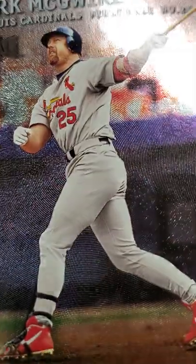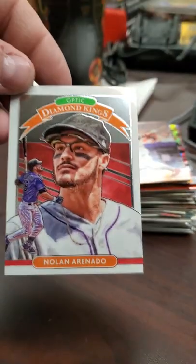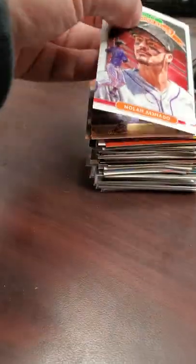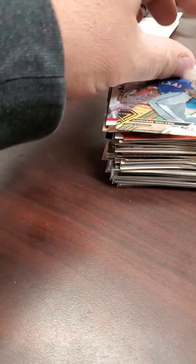Then I got this metal card - this thing was awesome, I couldn't believe I found it. It's a 2000 Metal from Flair or Skybox - Mark McGuire. Got this Diamond Kings Donruss Optic Nolan Arenado from 2020. And Adrian Beltre - one of the variations with the back design, this is from 2017 Bowman High Tech as well.